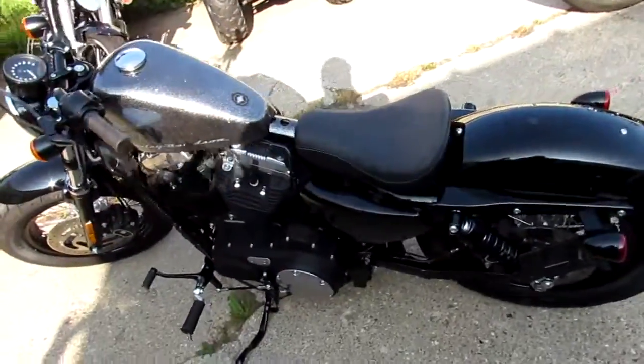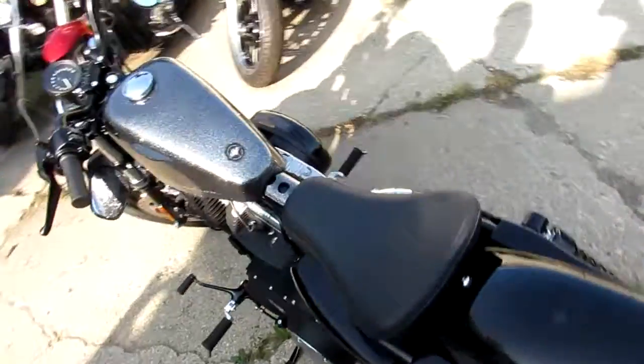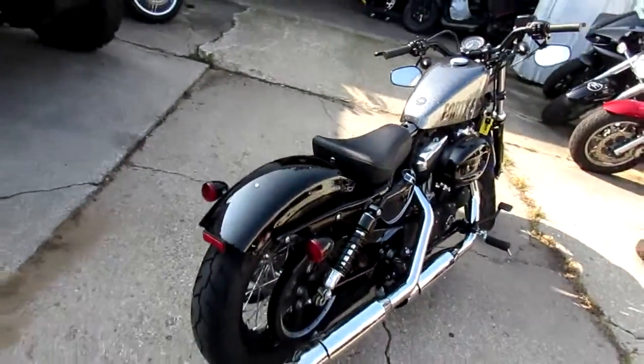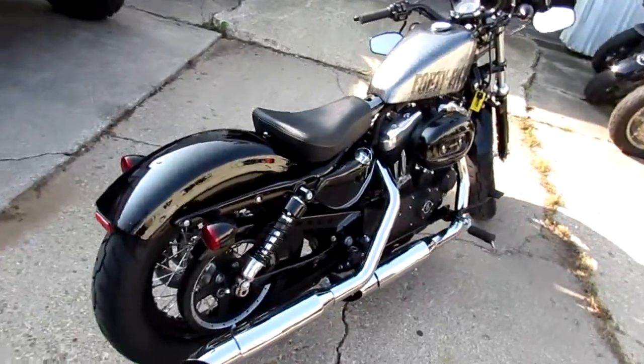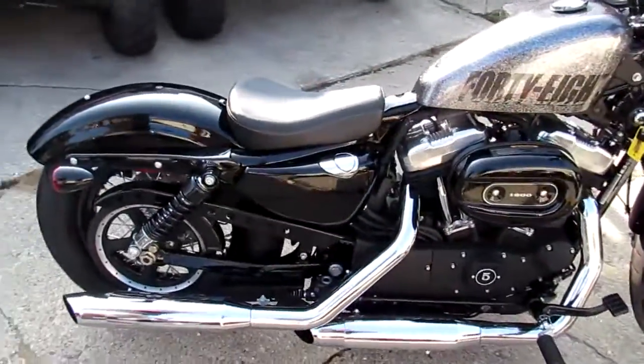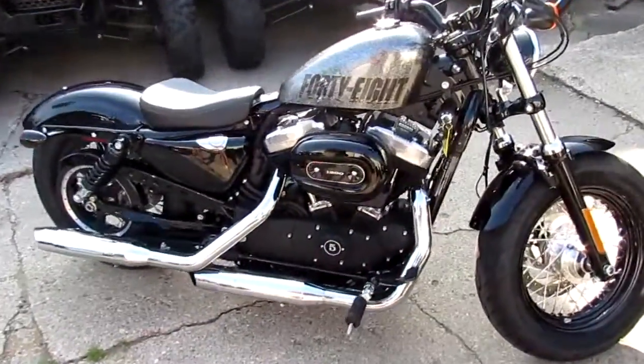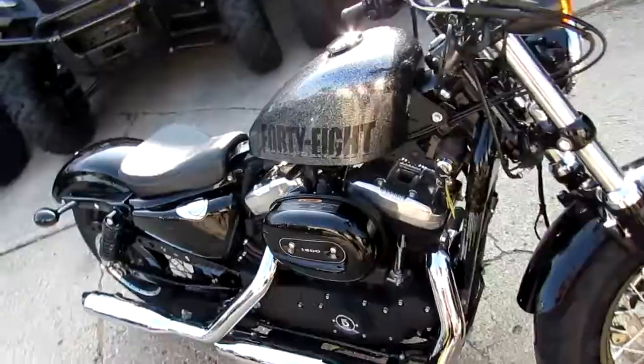This is a great one here — it's a 2014 Harley Davidson XL 1200X Sportster for sale. This Sporty only has 220 miles on it — it's not even broken in. It's all stock, unmolested, as you guys can see in the video. This thing is flawless — a perfect 10 out of 10.